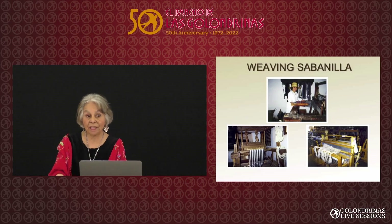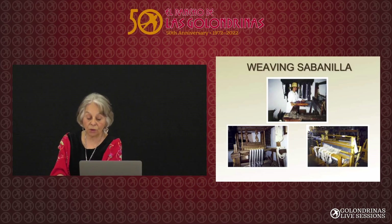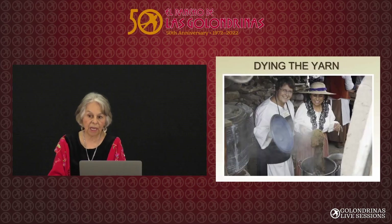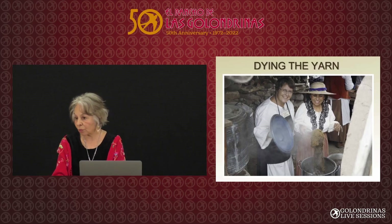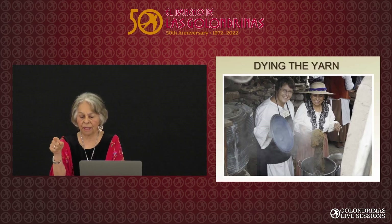After the weaving, then you dye the wool. In the spring, fall, and summer, the ladies would collect flowers and roots and plants so that they had some pretty colors to use in their colcha embroidery. This is our dye shed here, which isn't open very often.